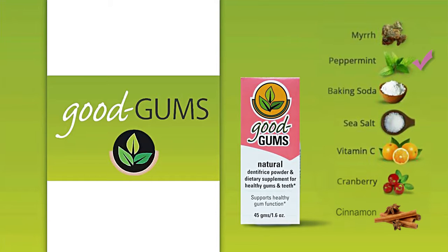Along with its antibacterial properties, peppermint has the ability to help soothe painful inflamed gum tissues and adds a touch of minty flavor. A natural, non-toxic cleanser, baking soda counteracts and neutralizes the oral bacteria that contributes to plaque formation.